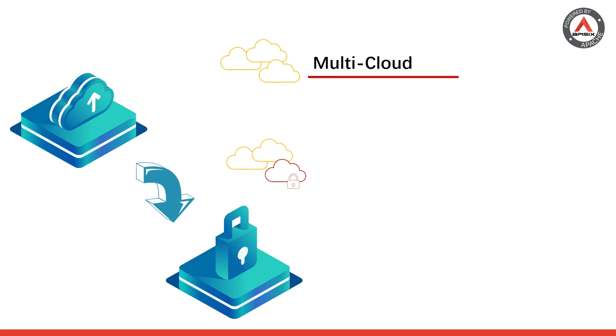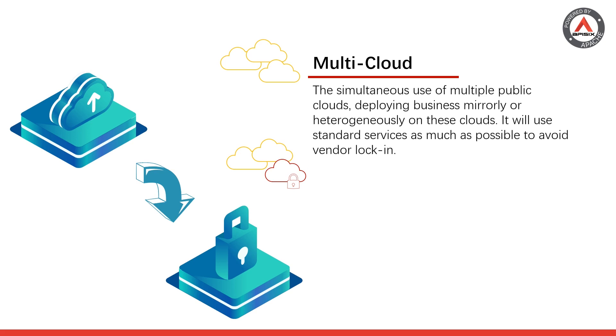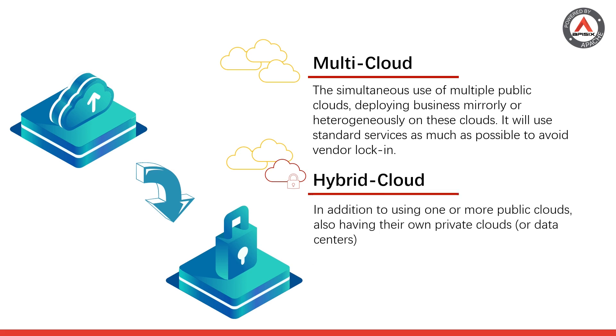Multi-cloud refers to the simultaneous use of multiple public clouds, deploying business uniformly or heterogeneously on these clouds. It will use standard services as much as possible to avoid vendor locking. Hybrid cloud refers to, in addition to using one or more public clouds, also having your own private clouds or data centers.